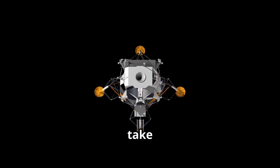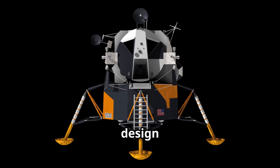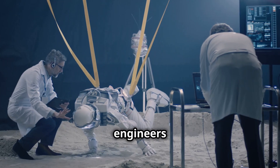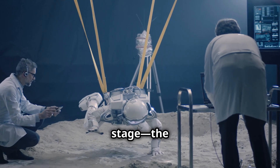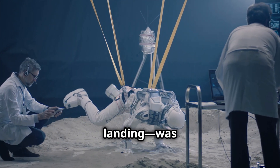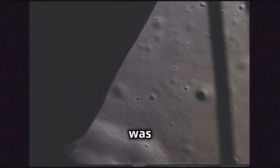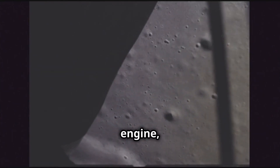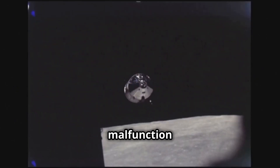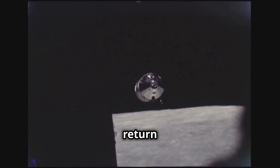The Lunar Module, the vehicle that would take Neil Armstrong and Buzz Aldrin from lunar orbit to the Moon's surface, had a major design flaw that could have been catastrophic. During testing, engineers discovered that the lunar ascent stage — the part of the LM that would return astronauts to the command module after the Moon landing — was extremely vulnerable to potential failure. The issue was related to the design of the lunar ascent engine, which could have been compromised by dust or a mechanical failure. A malfunction here could have left Armstrong and Aldrin stranded on the Moon, unable to return to the command module.